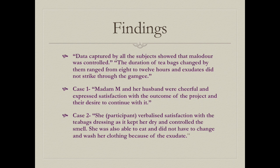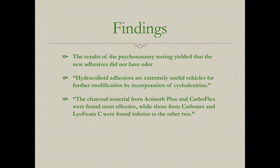In the third study, malodor was controlled by green tea bags when changed every 8 to 12 hours. Both participants in the two case studies described being satisfied with their results. The final study found that the new adhesives did not produce odor and the bandages were effective, with charcoal materials found to be the most effective.